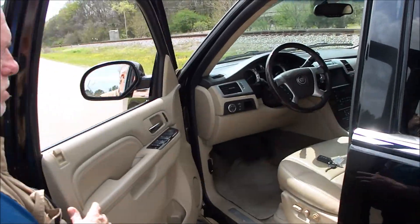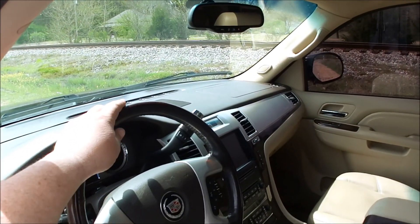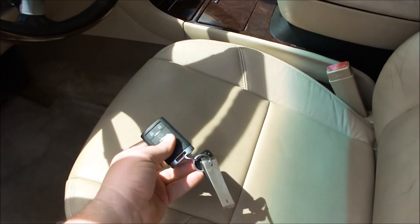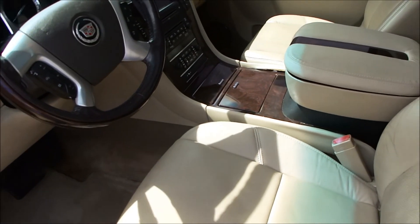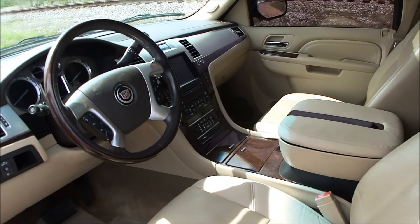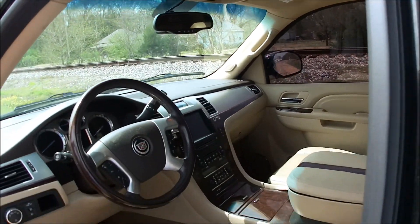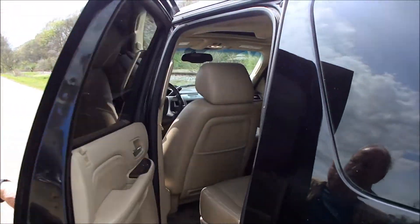Look in here — navigation, moonroof, everything you can put on an Escalade. The wood steering wheel's perfect. You can see you've got remote start. There's a key hidden inside, so I think it's two sets of keys. Moonroof, OnStar — it's got everything. You can't always see it in these videos, but the headliner's perfect and all that.